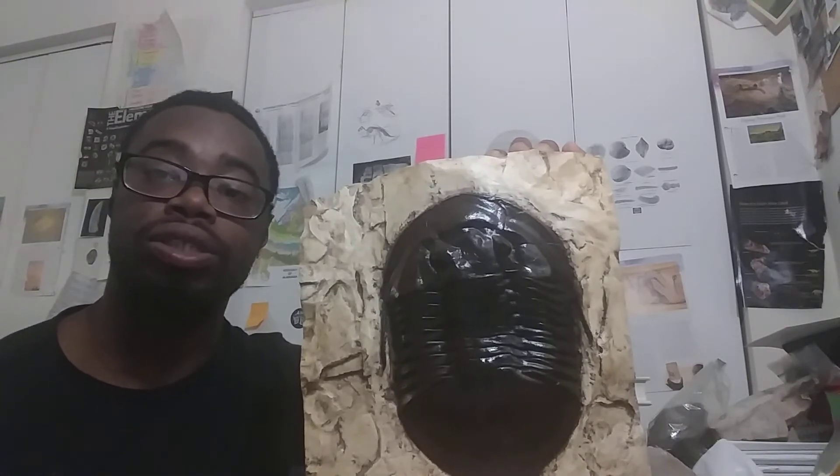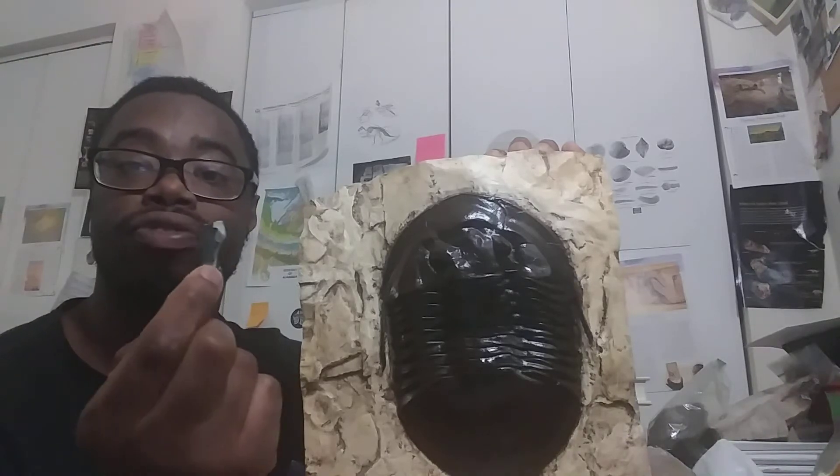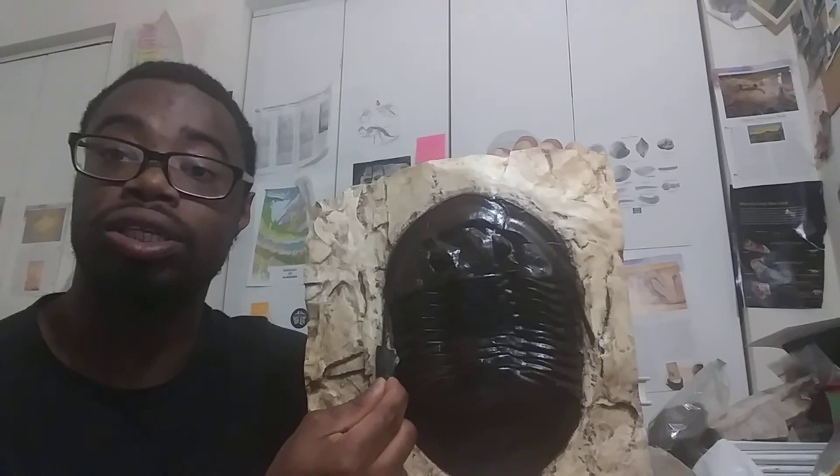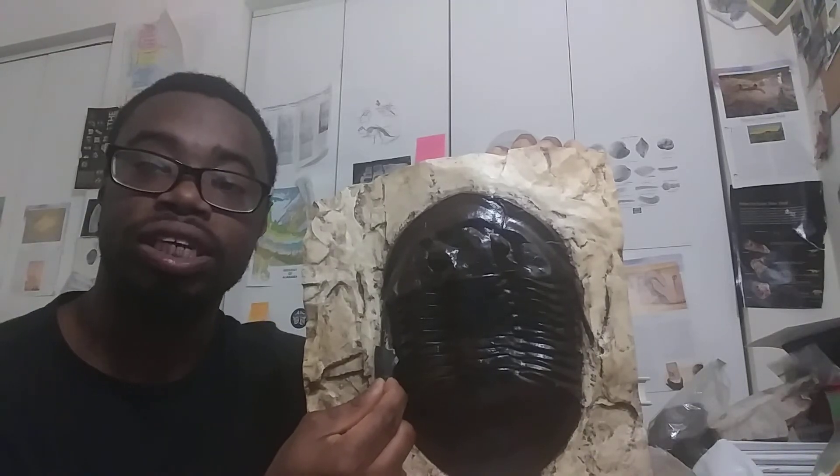You'll typically find them in disarticulated remains, and you'll typically find the genospines, which is right here — it represents this particular section of this Isotelus trilobite.